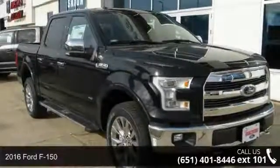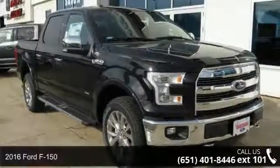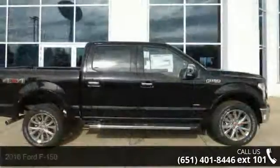Check out this 2016 Ford F-150. If you are looking for an automobile with great features, look no further.